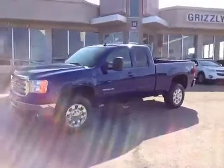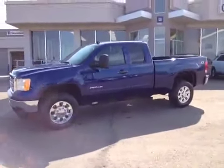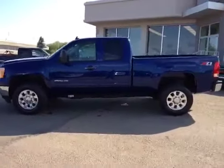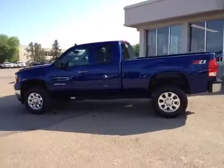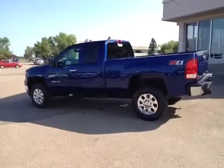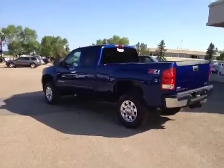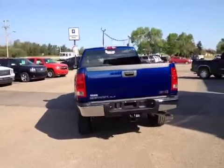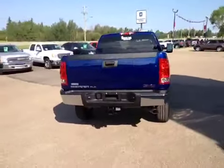Here we have a 2013 GMC Sierra SLE 2500 HD, with a 6 liter V8 flex fuel engine, 4 wheel drive, and tow haul mode.